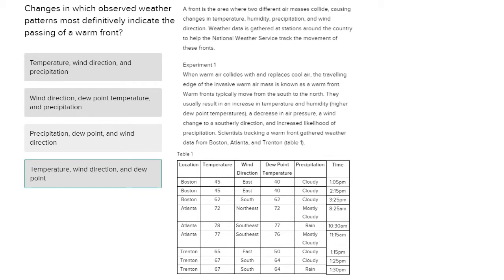Hello, my name is Jake Puzicki, and this is an ACT Science Research Summaries question. In this question, we're asked: changes in which observed weather pattern most definitely indicate the passing of a warm front?